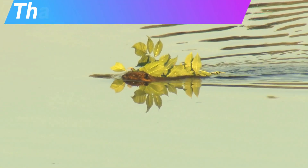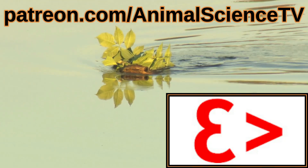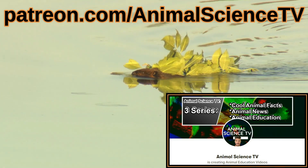A massive thanks to our new Patreon, Epsilon is greater than. His science YouTube channel is in the description below, and so is my Patreon link.